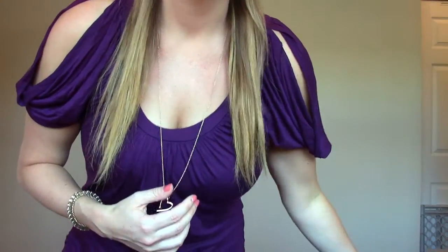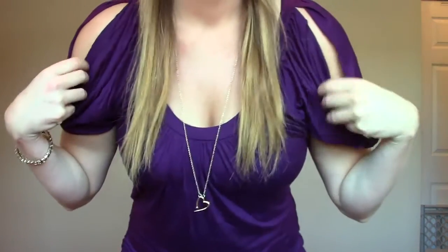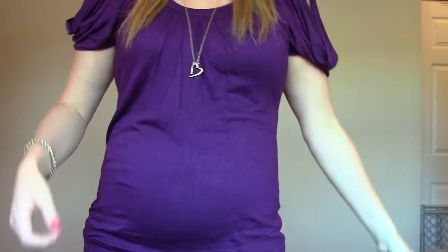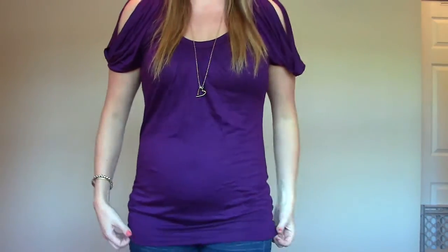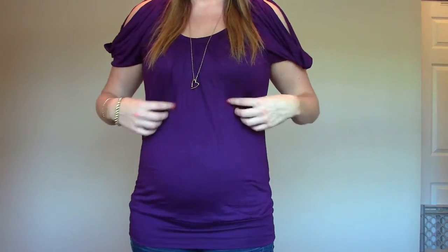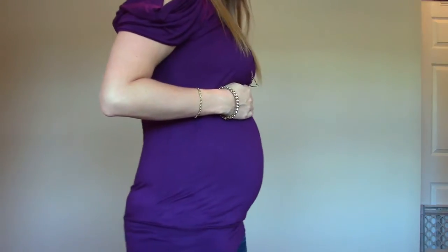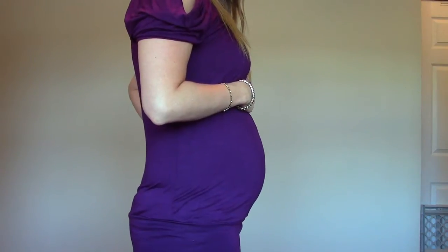The shirt has cutouts here and it's a maternity shirt. I just thought it was cute, a little bit more dressy. There's the baby bump — the shirt kind of goes tight around here, which I think is flattering. And that's what it looks like from the side right now, a little baby bump.